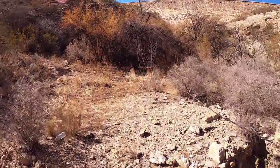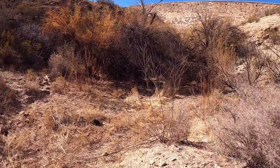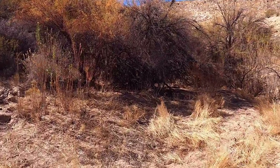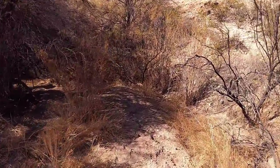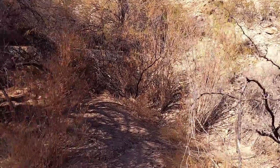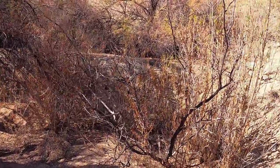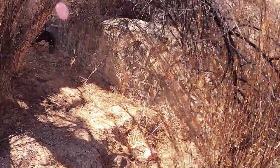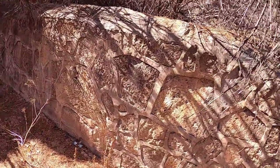Salt cedar has a nice color to it this time of year, but it is an invasive plant. It was actually introduced because it's pretty tolerant of alkaline, salty soils and it has a pretty extensive root system, which makes it good for erosion control. But it turns out it's pretty invasive and damaging to the local ecology.